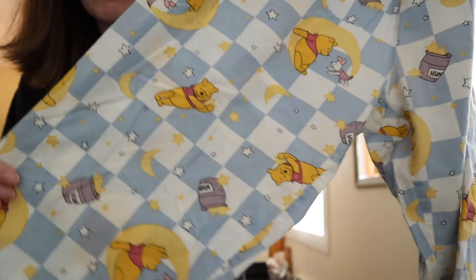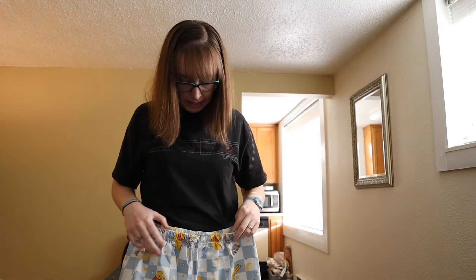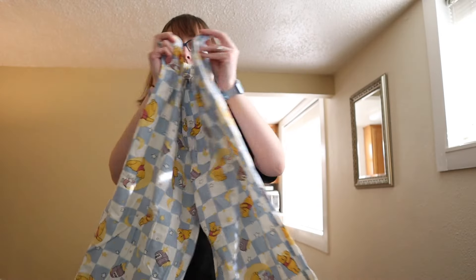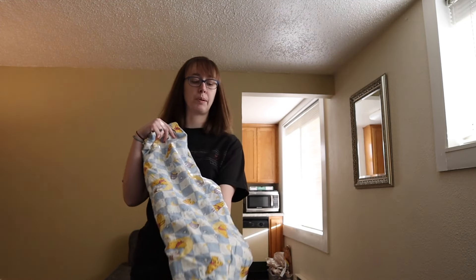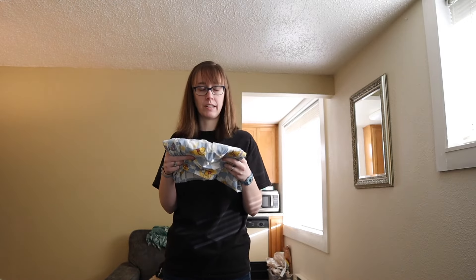These are vintage Winnie the Pooh sleep pants, capri length, from the vintage Disney Store in size medium. They'll probably only sell for like $15 or $20 but I love finding vintage Winnie the Pooh — I think I've said that in previous videos.